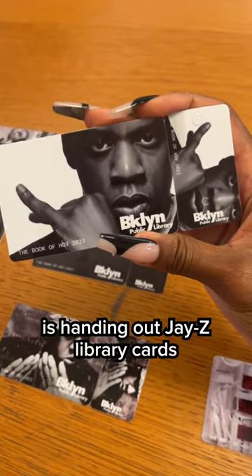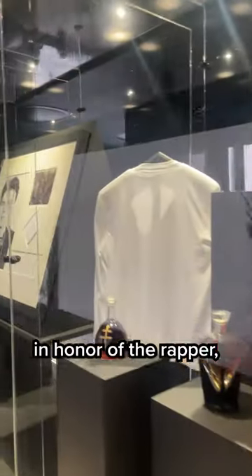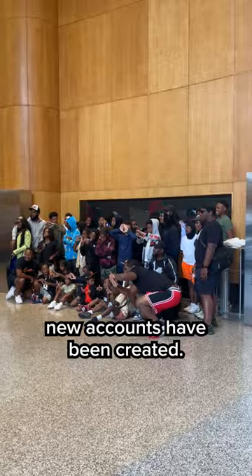The Brooklyn Public Library is handing out Jay-Z library cards, so I ran down to get one. Since opening their latest exhibit in honor of the rapper, they say over 14,000 new accounts have been created.